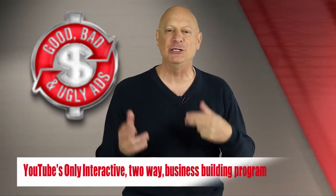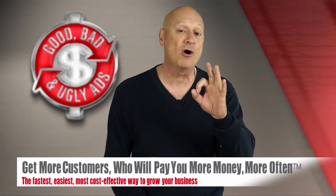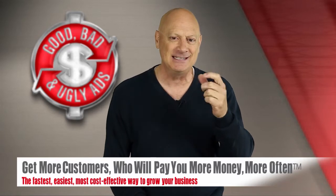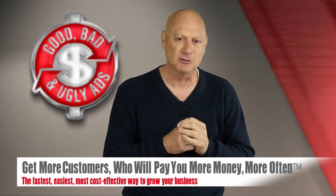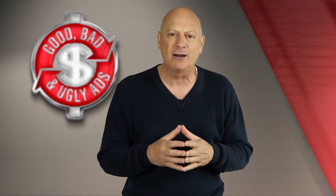YouTube's first and only two-way interactive business building program designed to help you get more customers who will pay you more money more often — the fastest, easiest, most cost-effective ways possible. We do that by showing you ad examples or promotional examples and letting you vote on whether you think they're good, bad, or ugly from a marketing perspective.